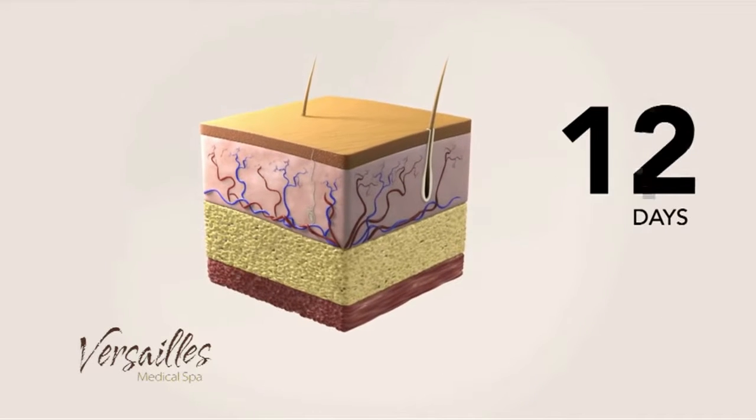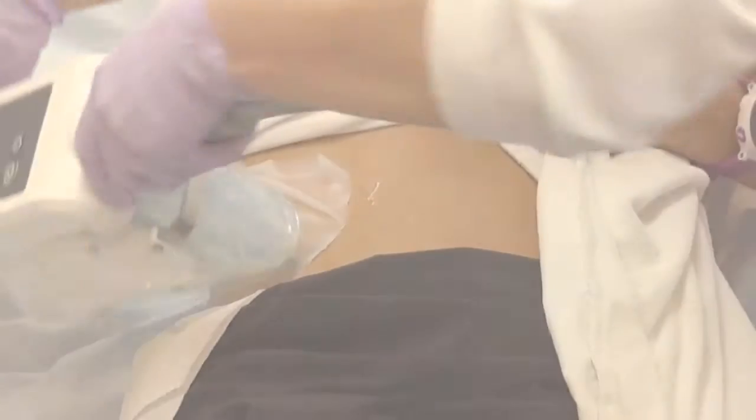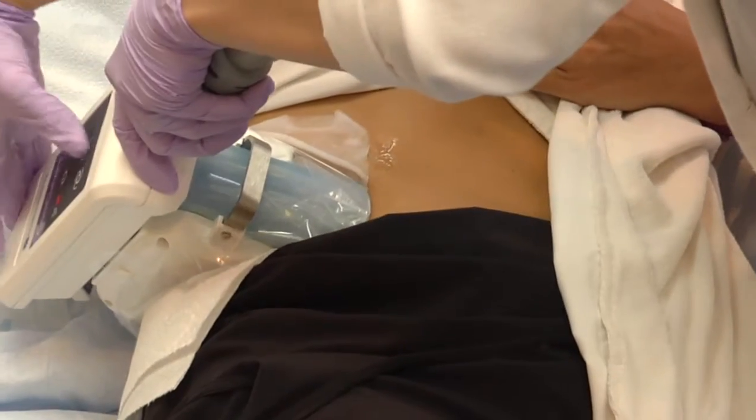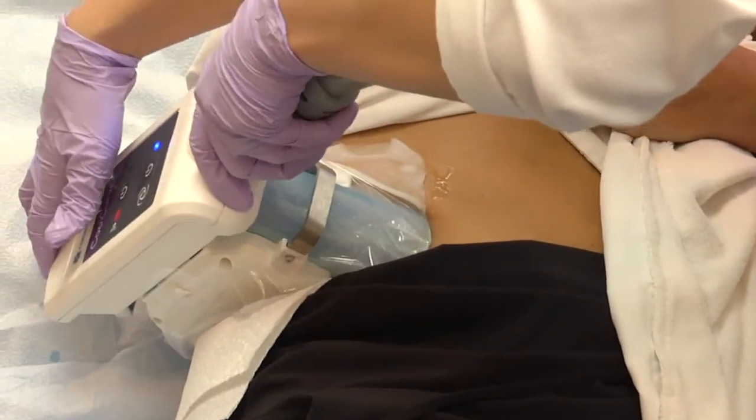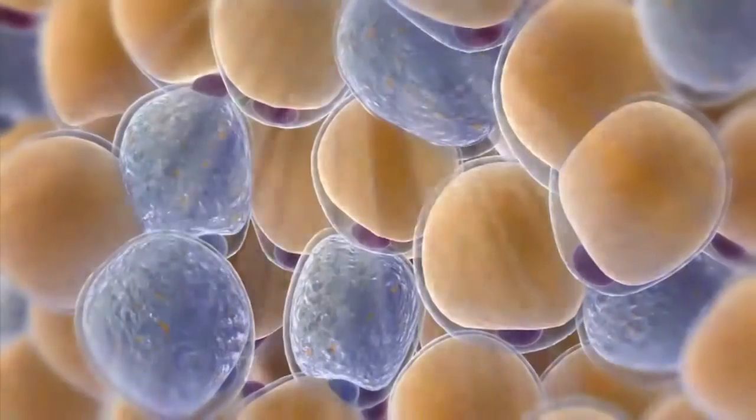We can freeze away your stubborn fat with this liposuction alternative. Fat cells are more vulnerable to cold than surrounding tissue, so by delivering controlled cooling to an area, we induce fat cell elimination.